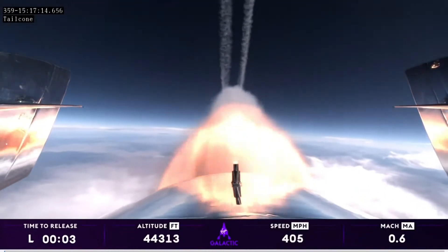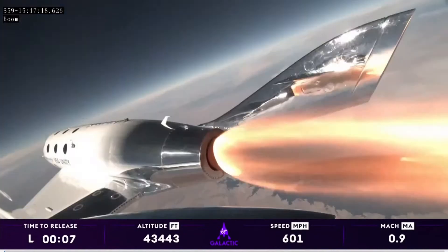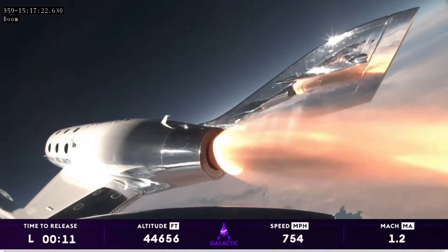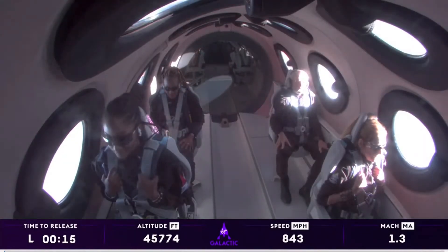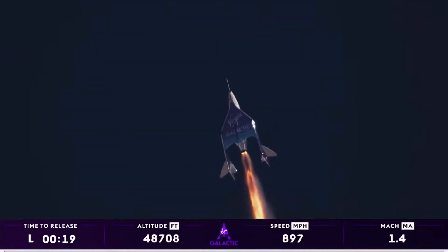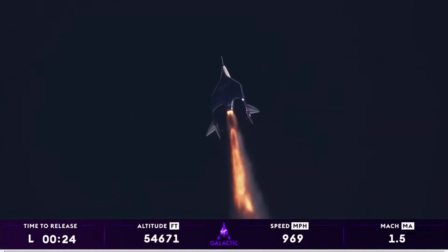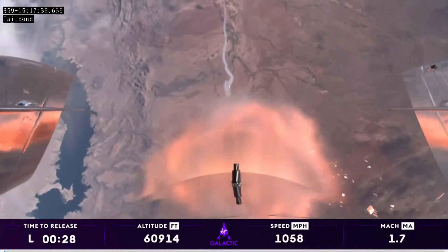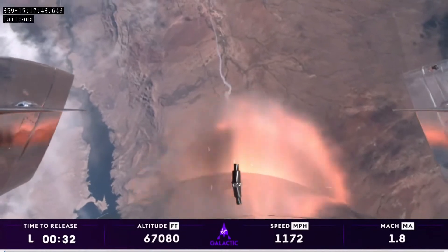Ignition. Good control. There's Mach 1. The pilots have started trimming for that turn towards space. Trim is now set. There is max Q — that's the point of maximum pressure exerted on the vehicle by the atmosphere. Those on board are experiencing about 3 G's right now and traveling over a thousand miles an hour.